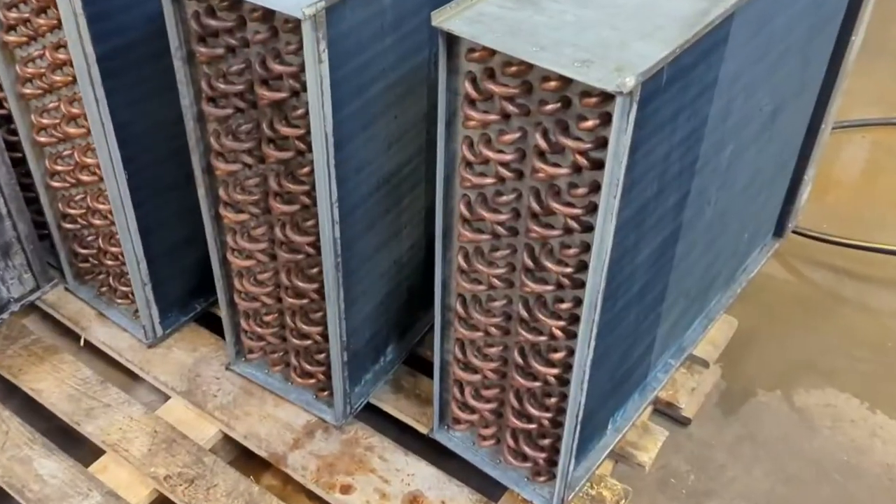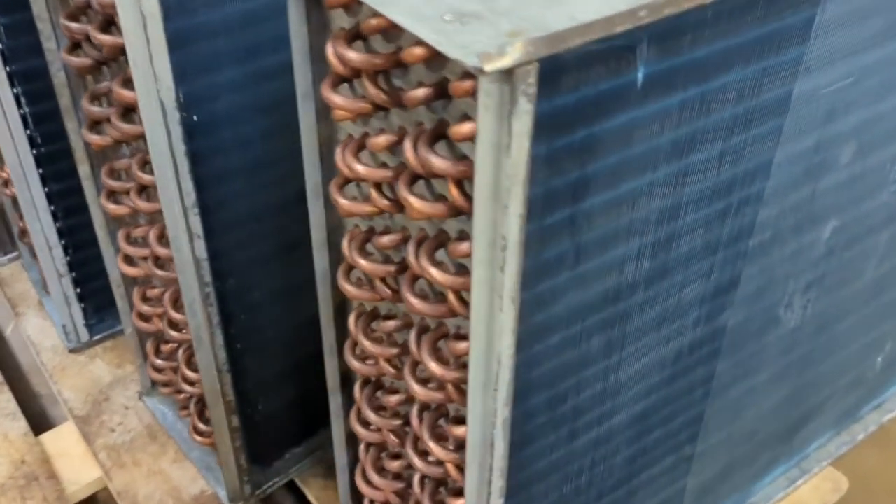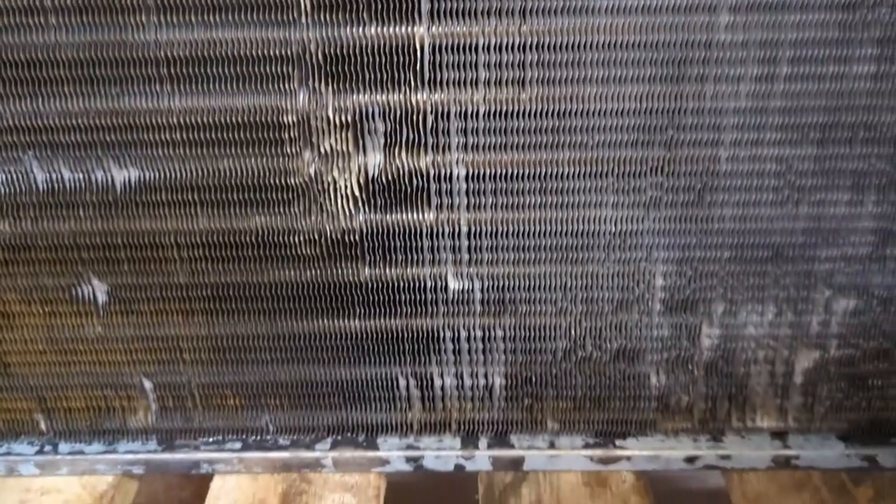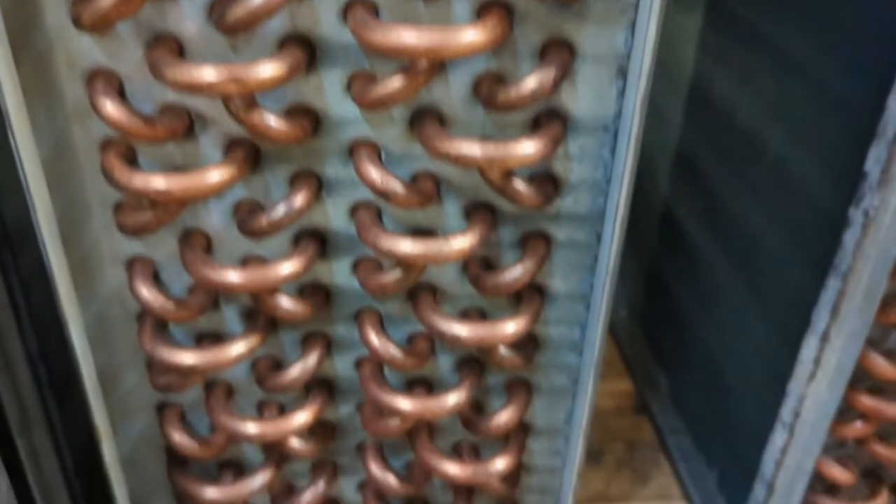We are left with perfectly clean, serviceable condensers ready to be filled up with greases and oils once again.